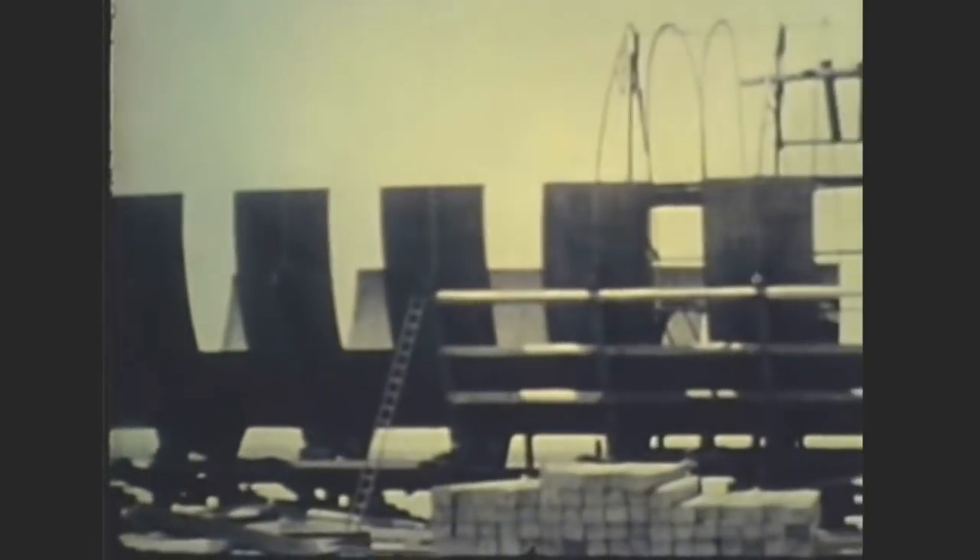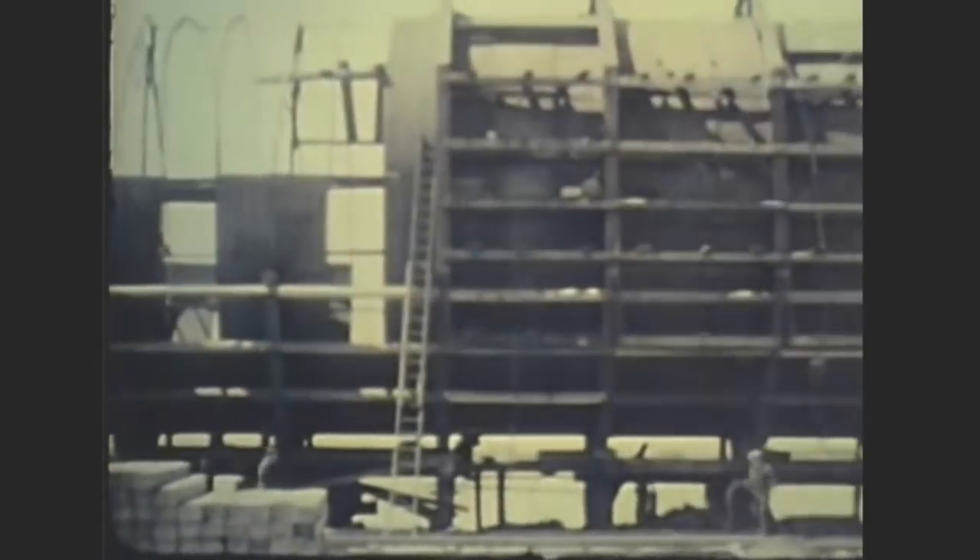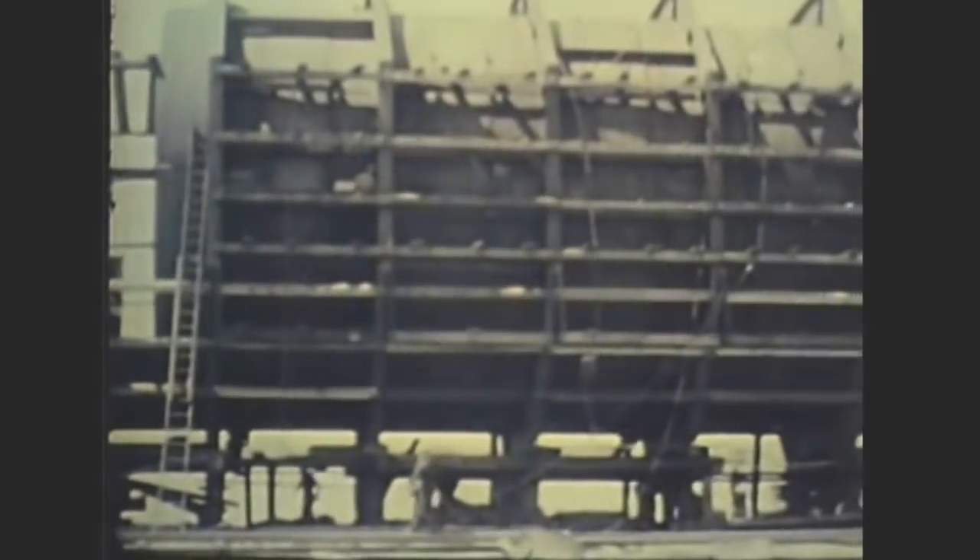The middle, or underwater, section of the tunnel was the most spectacular of all the tunnel operations. It was constructed by the trench and tube method.